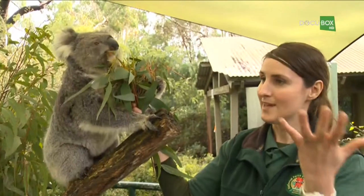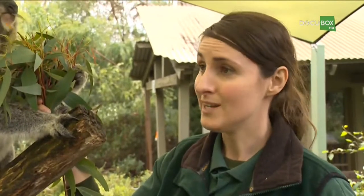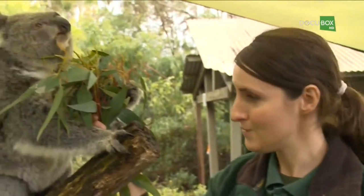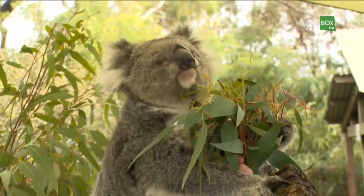The more hair you've got in your ears, the more sound waves you're going to catch. So she's got really good hearing — she can hear really well, which is good because she doesn't see very well. Koalas rely on their hearing and sense of smell with that big nose as well.